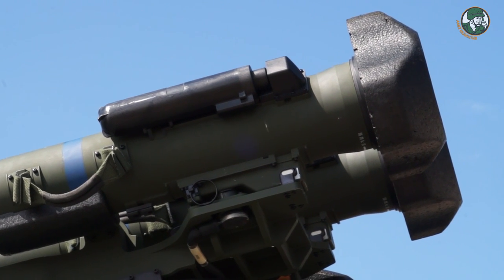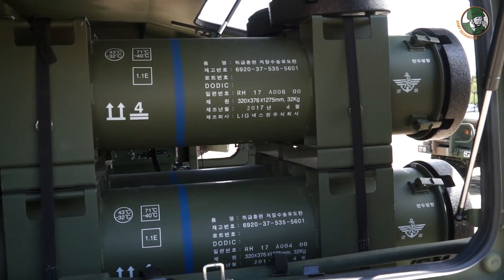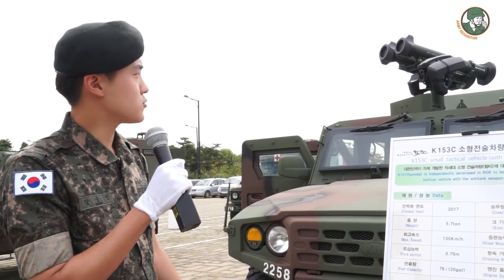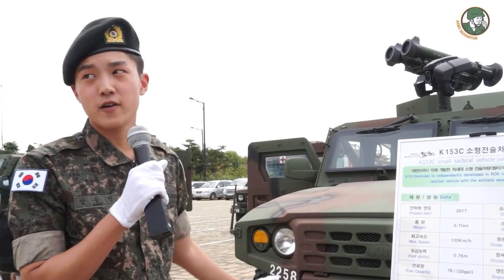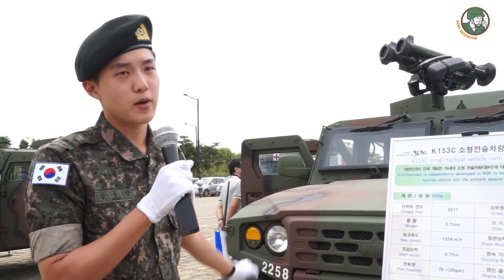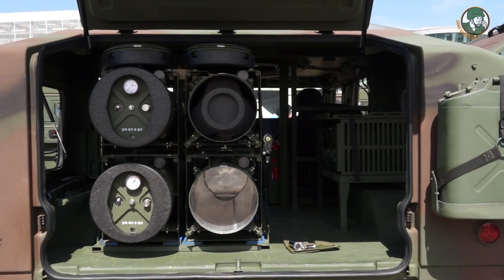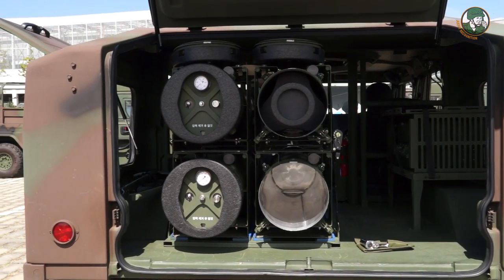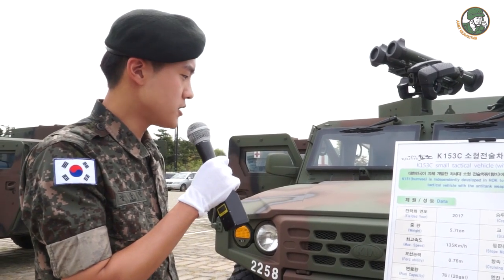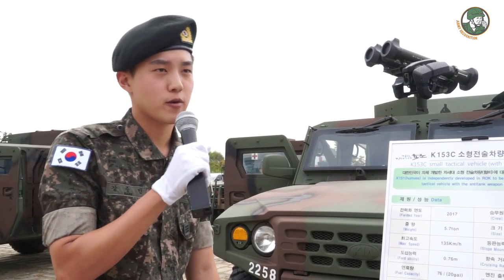It has the ability to penetrate 90 centimeters of concrete. The main difference from the standard vehicle is that the hatch has been modified to mount the anti-tank weapon on top. Two missiles are loaded on top, with four additional sub-missiles at the back of the vehicle ready to reload. The maximum range is 2.5 kilometers and the total weight is 5.8 tons.